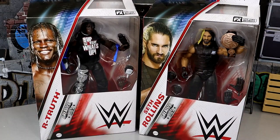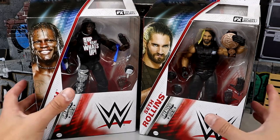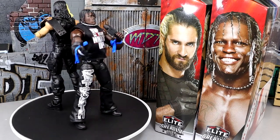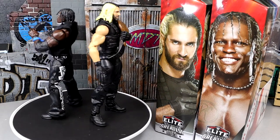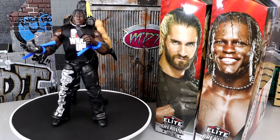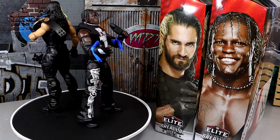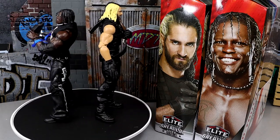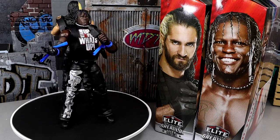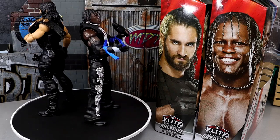Let's crack these guys out of their packaging. So here's Seth Rollins and R-Truth out of the packaging — liking what I'm seeing. Now this is the Elite 10 R-Truth and the Elite 33 Seth Rollins originally. The Greatest Hits line is to get old figures back out there for everybody to collect, if you missed out the first time. I don't really know who was clamoring for an Elite 10 R-Truth — I think Elite 78 R-Truth would have been better, and I don't really know where Elite 33 Seth Rollins fits in either.